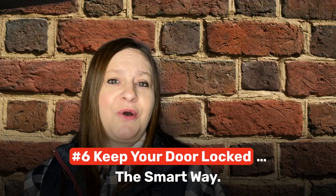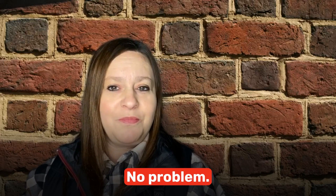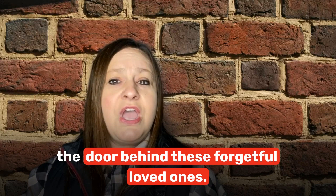Number 6: Keep your door locked the smart way. You know to lock your doors, but chances are someone in your family constantly forgets. No problem — invest in smart locks. Smart locks can automatically lock the door behind these forgetful loved ones, and you can even lock the door when you're not home using an app.